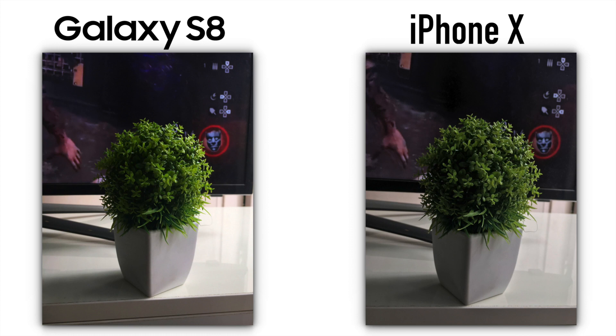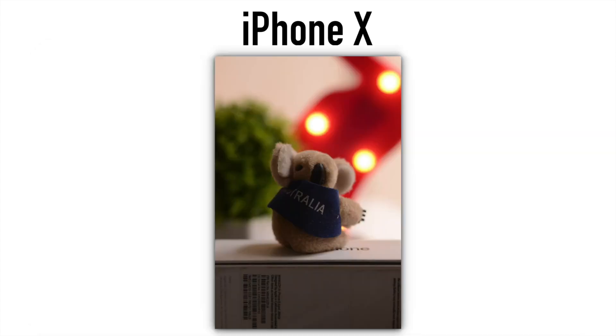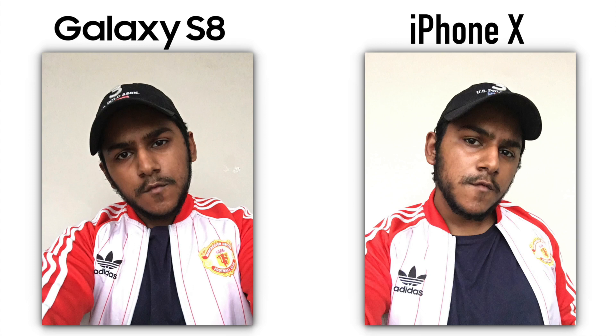If you want to see a full camera comparison of the Galaxy S8 or the Note 8, give a thumbs up and comment down below. There's portrait mode on the iPhone X — it's improved — and there's portrait lighting too, though I did not test it, so I'll cover that in the full review dropping soon. The front-facing cameras are good on both, so let me know in the comments if you want to see a full test.